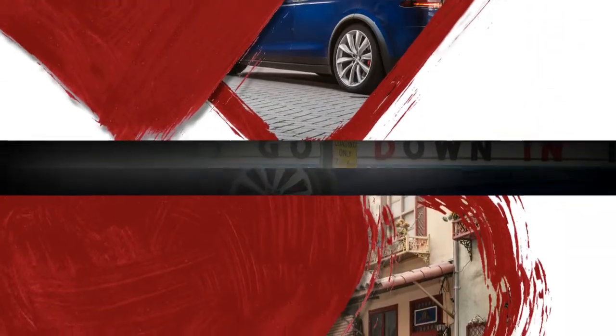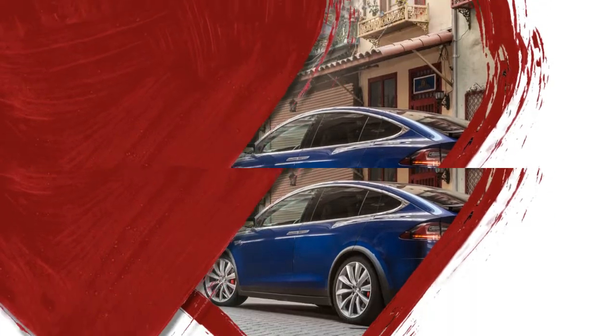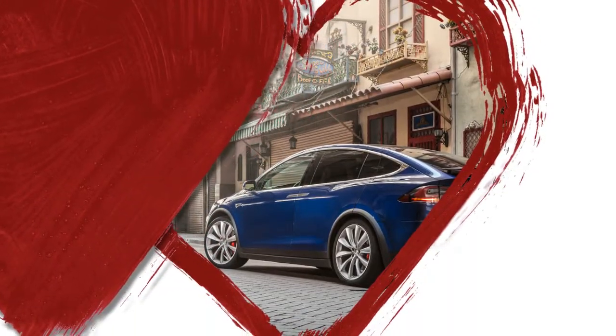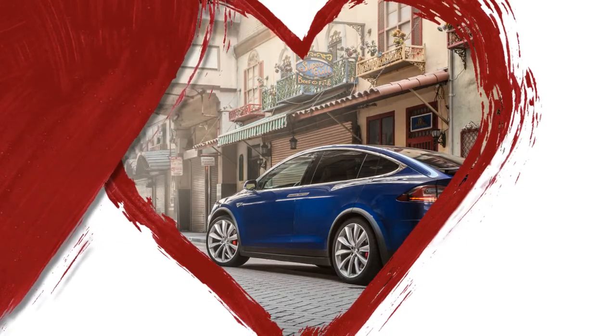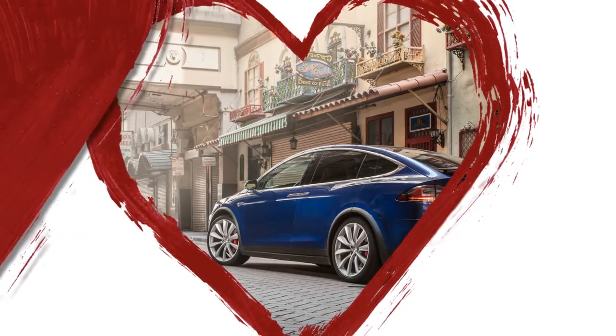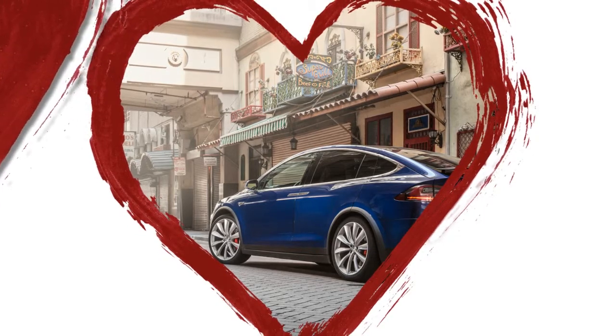Third row riders get a good amount of space provided the second row stays forward. The Model X's exterior design — a mix of Model S detailing and BMW 5 Series GT proportions — is best described as stumpy.